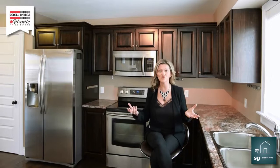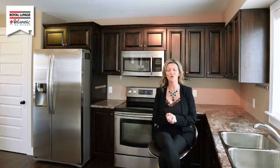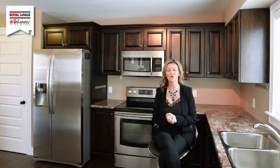When my clients called me a couple of weeks ago to list this home, I had no idea that it was going to show this beautiful and this move-in ready for you, the buyer. Now, I know I didn't get into all the rooms, but all you need to do is visit our website, thepikegroup.ca, and you can see the rest of the tour and all of the pictures, and you'll know why I love this home too. Well, that's a wrap, folks. I'm Sandra Pike from Rollapage Atlantic and the Pike Group. Thanks for tuning in, and guess what? We sell stuff. Have a great day, folks, and thanks again.